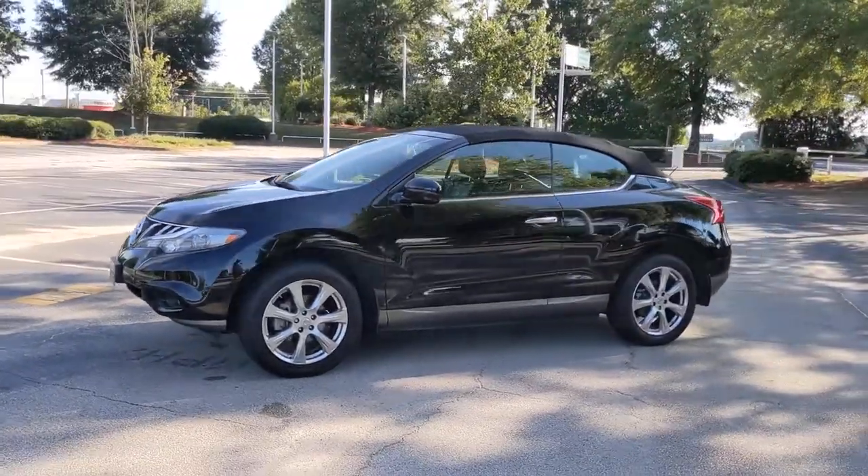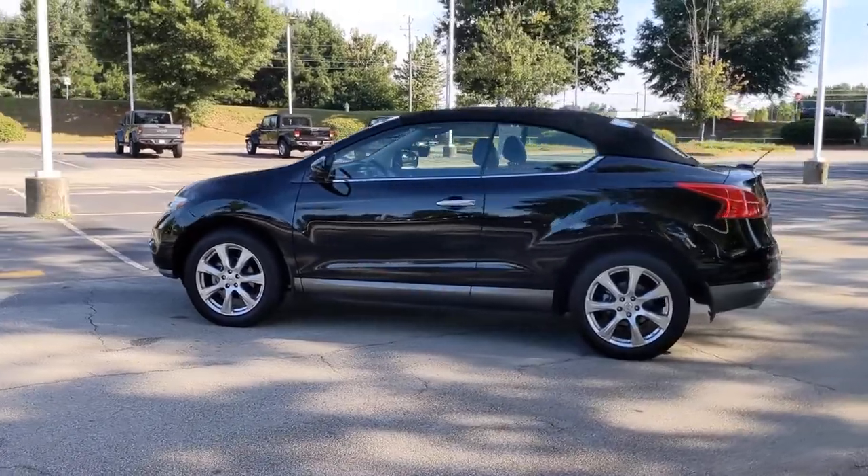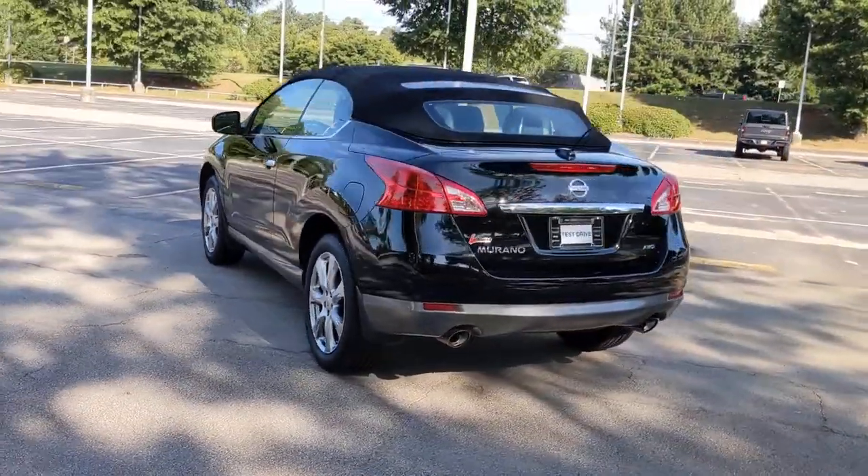This could be the car for you. The 2014 Nissan Murano. This vehicle still has fewer than 80,000 miles on the clock, so it won't last long.